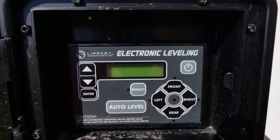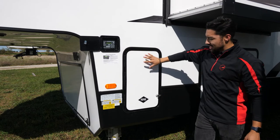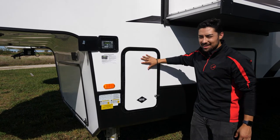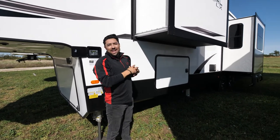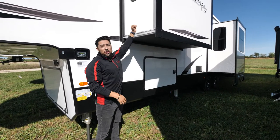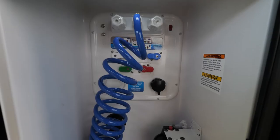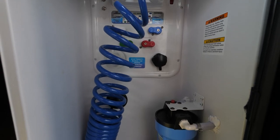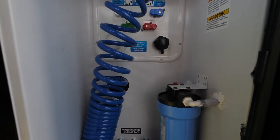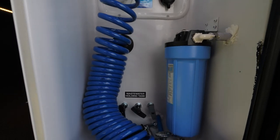Here we are on the driver's side of the unit where you'll see your hydraulic jacks control panel as well as your second 30-pound propane tank. The slide box features three-eighths tongue and groove flooring, two-inch laminated sidewalls and roof with a PVC wrap on top. In your docking station you'll see a 10,000 gallon water filter, diagrams for winterizing and sanitizing, easy access to your holding tank drains, and your low-level drains.